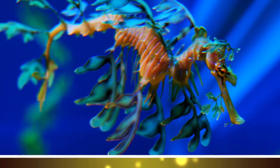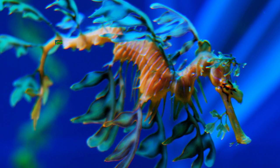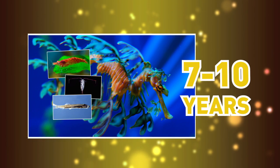It will often stay in one place for several days at a time, posing as floating seaweed, feeding on small shrimp, plankton, and larval fishes. The Leafy Sea Dragon is near-threatened, and it has a life expectancy of 7 to 10 years.